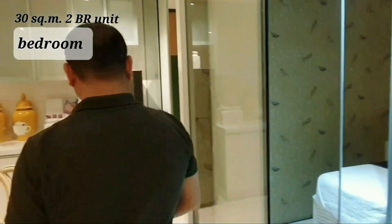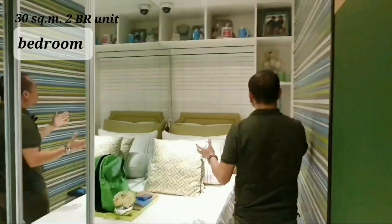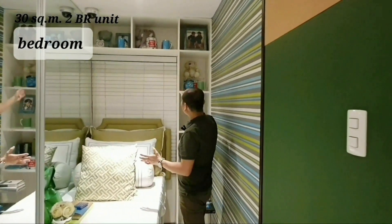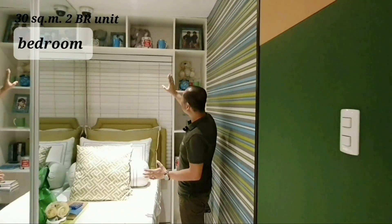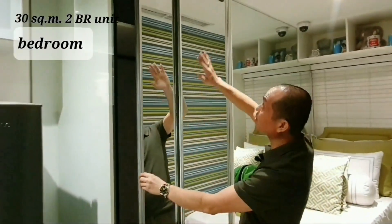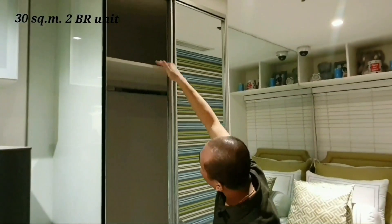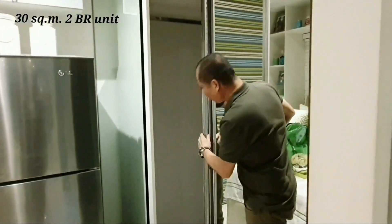Let's check the next bedroom. Here, the same idea was applied — shelving was installed and there are plenty of items placed. The cabinet here is also from floor to ceiling, with dividers inside. Very spacious.